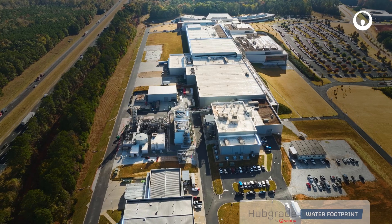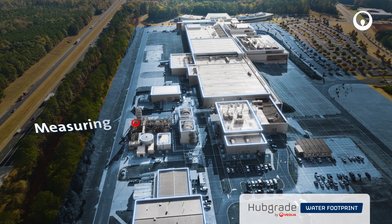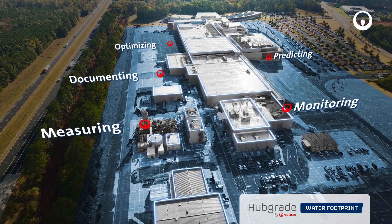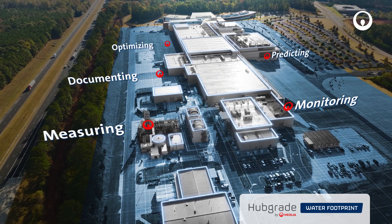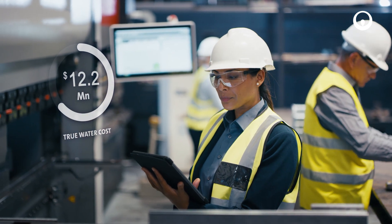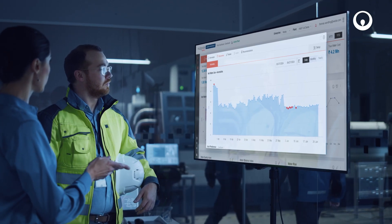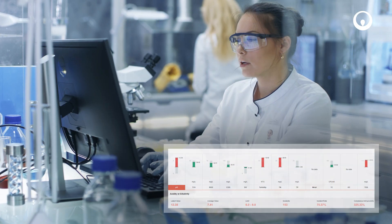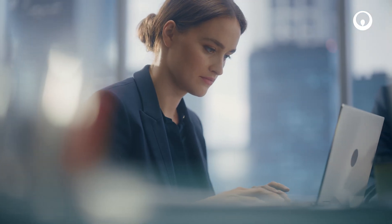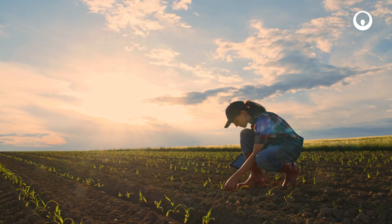HubGrade Water Footprint is a complete solution for measuring, monitoring, documenting, predicting and optimizing water footprints across nearly all industries — helping you rapidly improve operational efficiencies, make meaningful progress towards sustainability goals and ensure compliance with ever-evolving regulations, so you continue to grow while the Earth thrives.